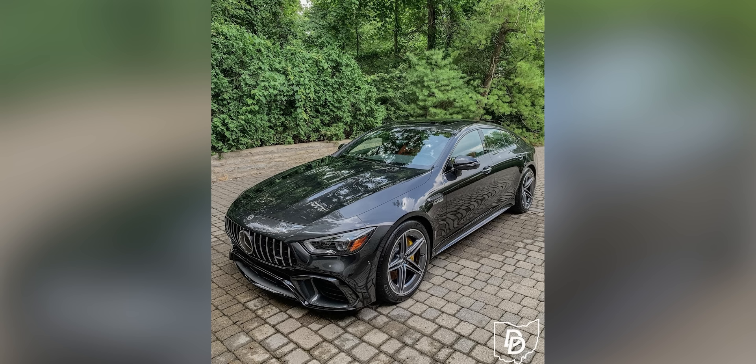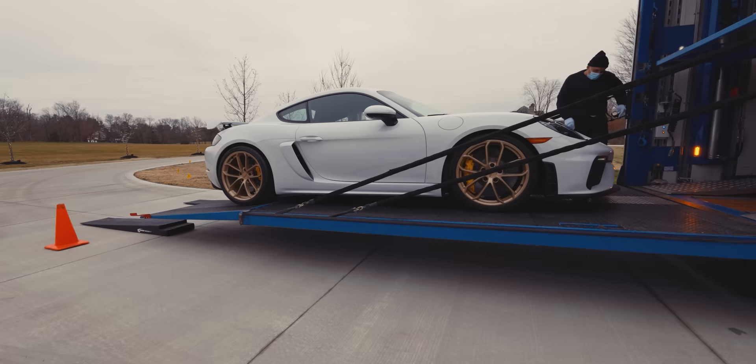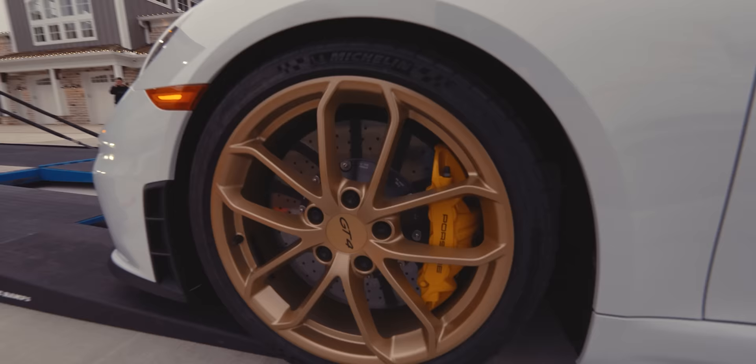The Mercedes-AMG GT 63 S — it's stock, not Renntech tuned, but the thing is insanely fast; a different feel than the E63, a little bigger body. We have the 2020 718 Cayman GT4 — absolutely incredible car. I've found myself taking it out over the last few weeks just for fun. It has new HRE wheels coming, a new exhaust arriving in about six weeks, and we'll do a full video on that.